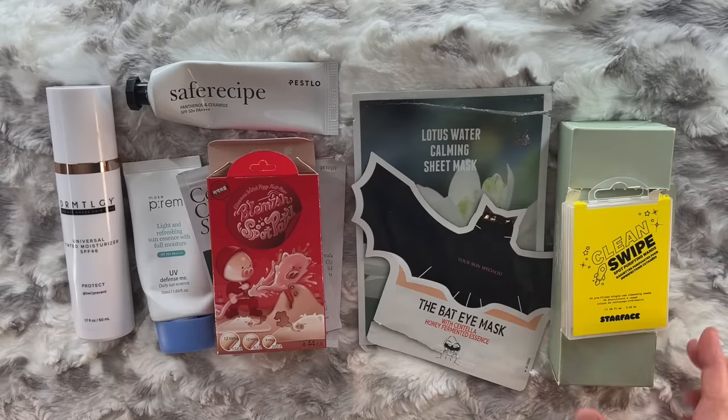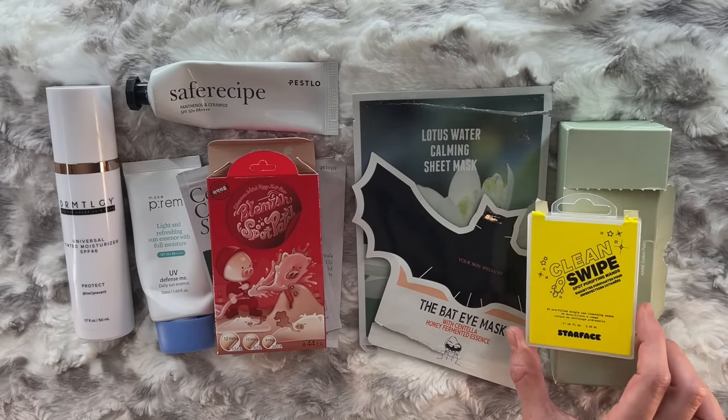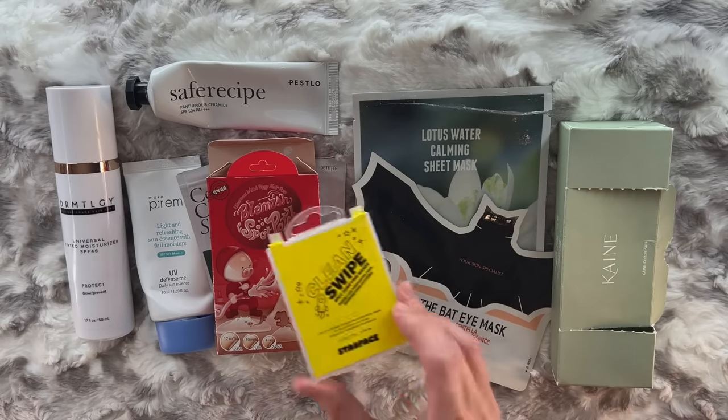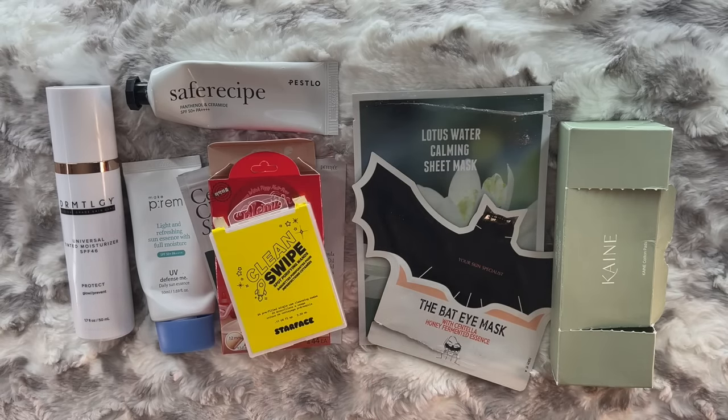These Starface swipes — I used them all. I think I got those in a TrendMood box. They were fine, but I don't think you need to buy stuff like this — you can just use an antimicrobial toner, which we talked about a lot in today's video. I don't think you need to buy those, but I'll use it if I have it, like the Tower 28.